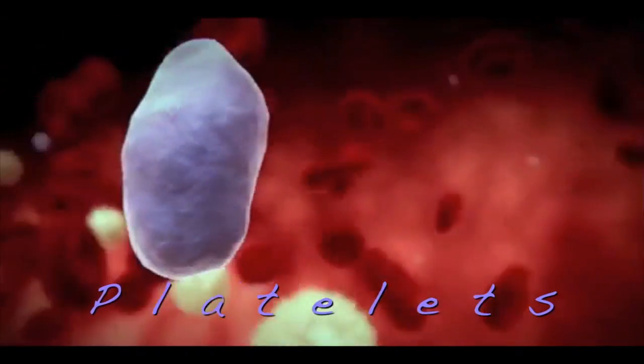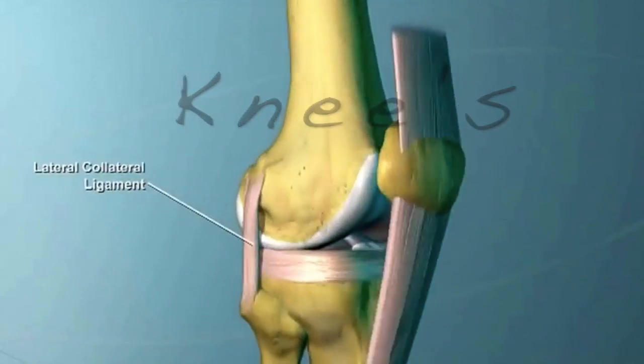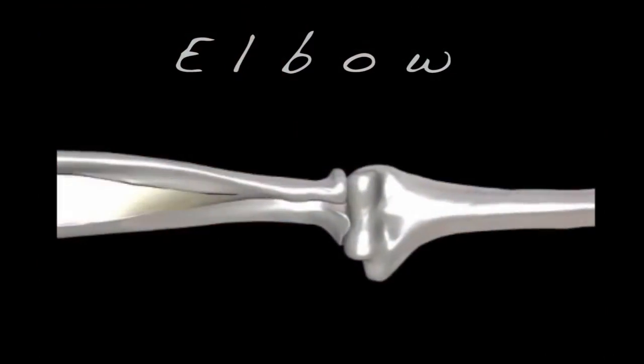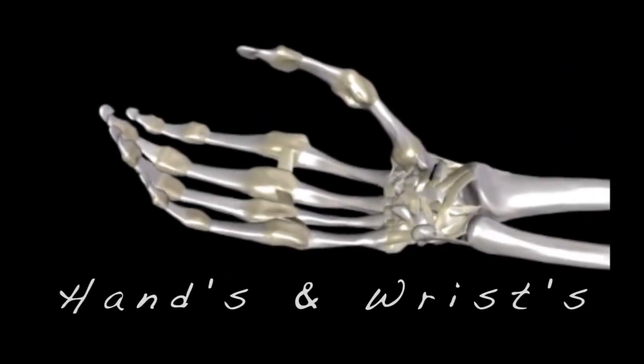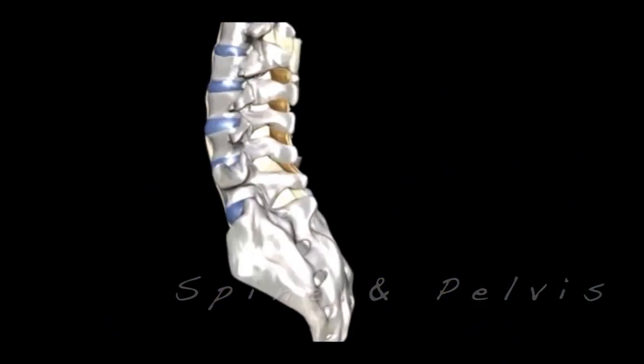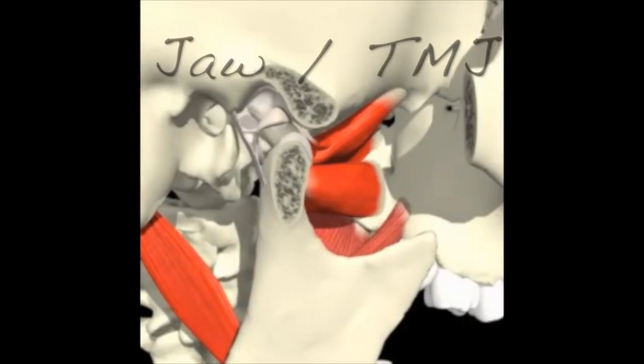Your blood has healing components such as platelets, growth factors, nutrients, and plasma. These can be concentrated down and injected into damaged knees, the rotator cuff and shoulder, the elbows such as tennis elbow, the hands and the wrists, even the spine — cervical, thoracic and lumbar — as well as the pelvis, hips, and the TMJ.